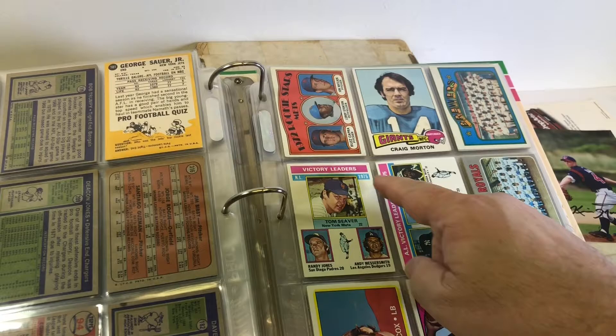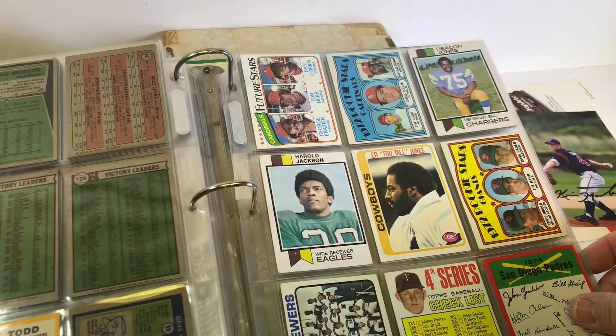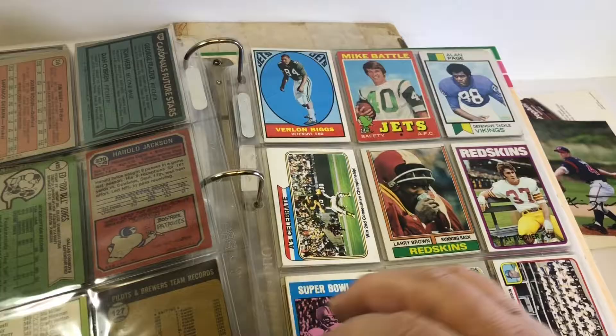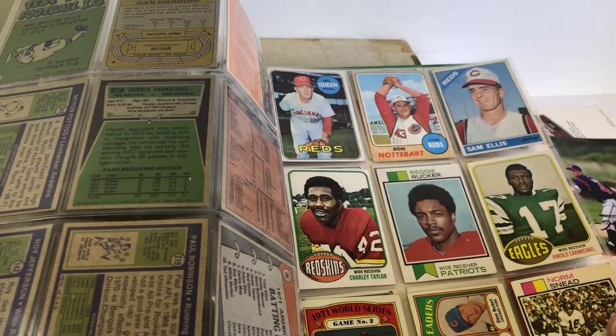Deacon Jones. There's that Giants card - I'll get all three of those guys to sign. Is that Mazeroski? Nope, Jim Copp. I was hoping that'd be Mazeroski so I could get those signed. Roy Jefferson signs his mail. There's Deardorff. Tom Matty does his mail.